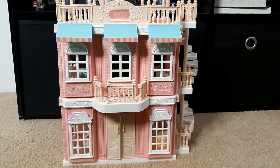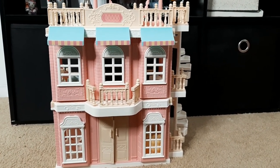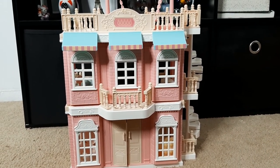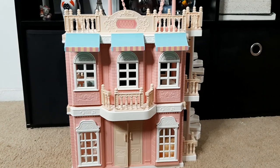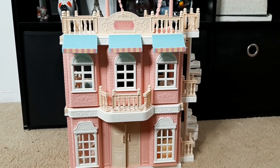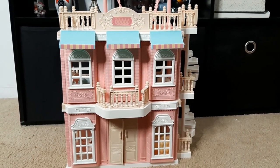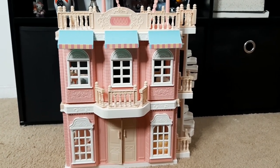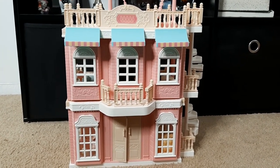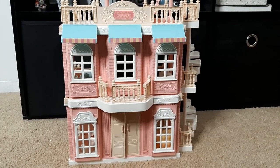Hi everyone, welcome back to Calico Critter World! Today I just wanted to show you what I had left over from that deluxe cottage set that I bought. I took out all of those other pieces that I wanted for my town, and then I was left with what was left over. I considered giving it to Goodwill, but then I thought about my neighbor whose granddaughter is about five years old, so I took the rest of the set and put it together with the accessories to make a complete dollhouse for her.